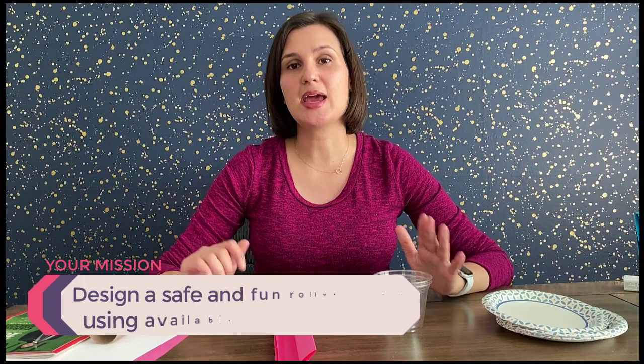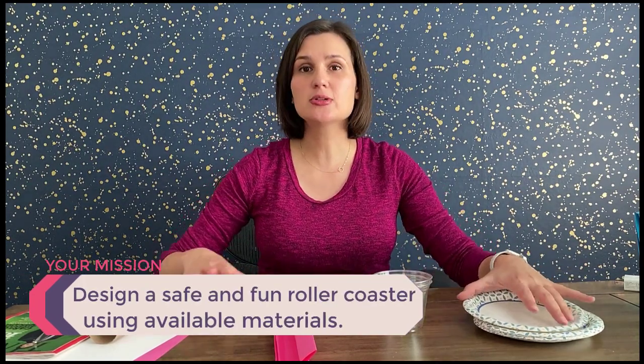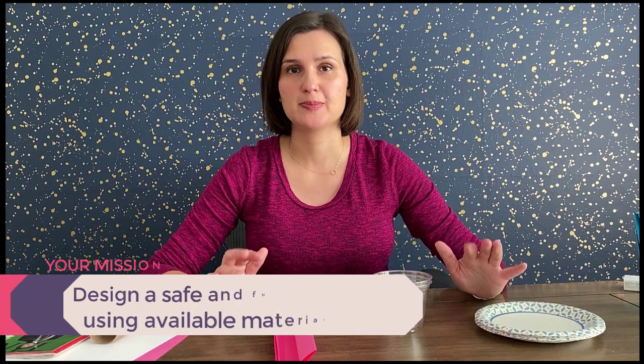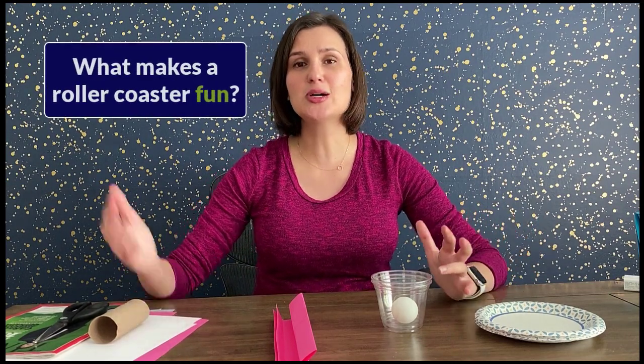All right engineers, let's get started. Your mission is to design a fun and safe roller coaster with the materials you have available at home. Step one of any engineering design challenge is to define the problem and the constraints — the rules you're going to be working with. Looking at this mission statement, we want something that is fun. Fun is actually defined by you, the person building it.